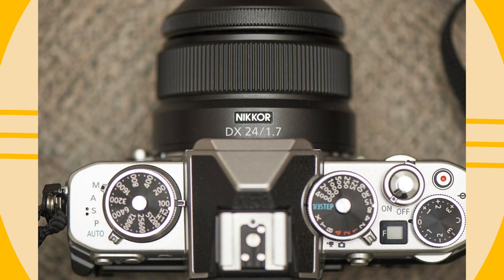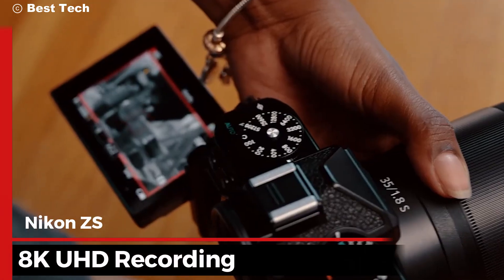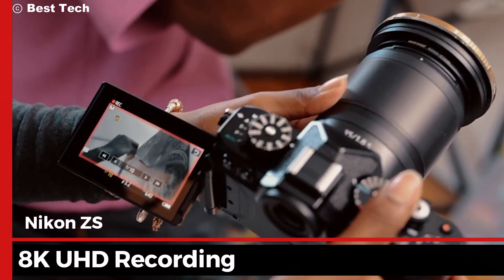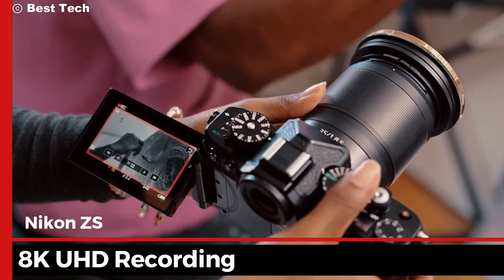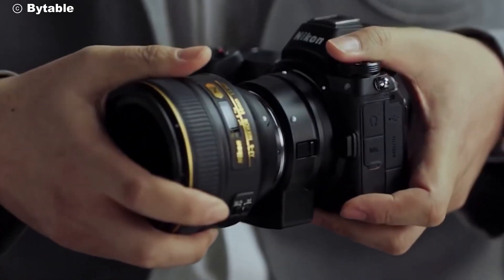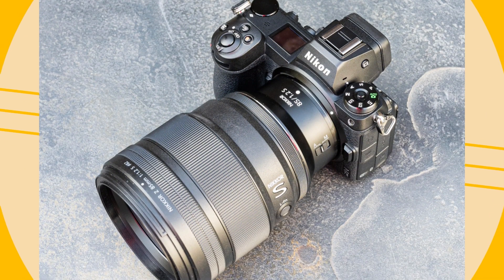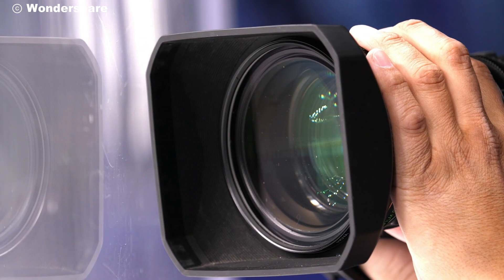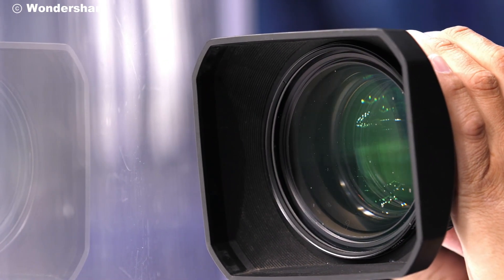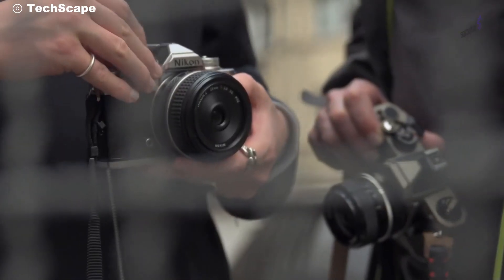The Nikon ZS isn't just a stills powerhouse — it's a video marvel as well. With 8K UHD recording, this camera brings your creative visions to life with cinematic quality. The ZS offers a dynamic range that captures every subtle gradation of light, producing videos that are as breathtaking as they are realistic. Whether you're a filmmaker looking to create stunning visuals or a content creator seeking the highest quality for your projects, the Nikon ZS delivers.